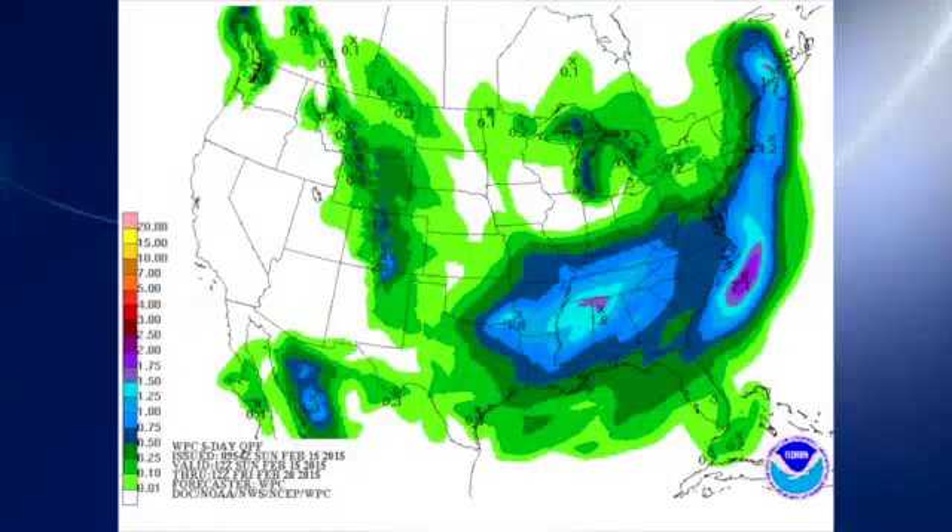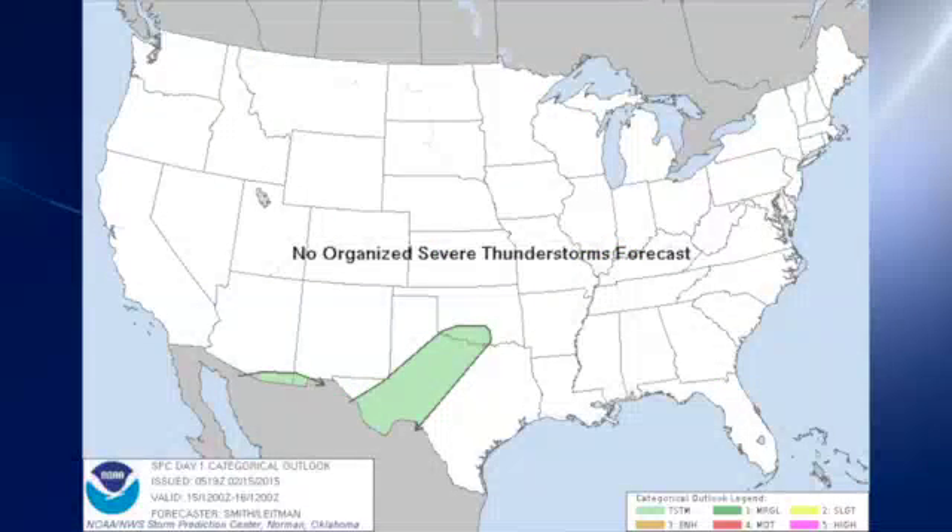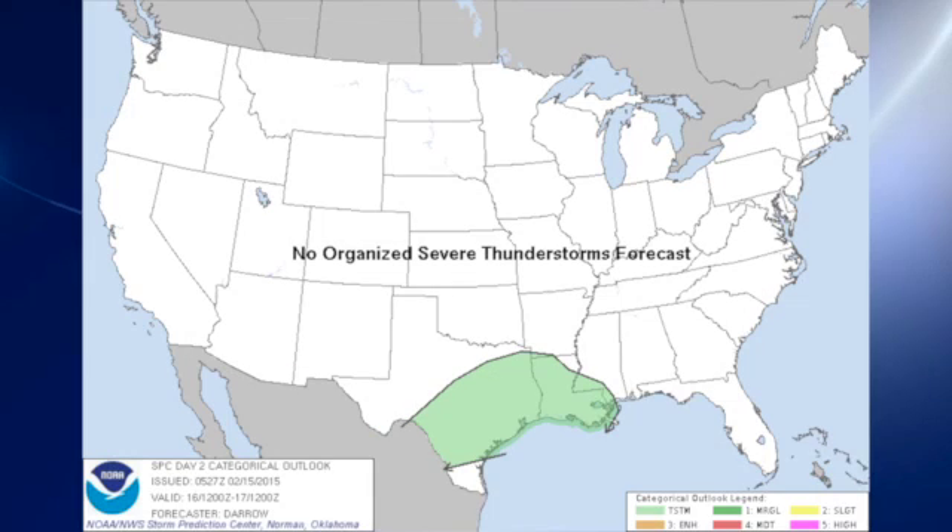QPF-wise, we are looking at rainfall a little less than we saw yesterday, with liquid equivalents on the order of one to one and a half inches. The Storm Prediction Center is not outlooking any organized severe thunderstorms, but they are suggesting some thunderstorms possible in Texas on day one and across Texas and Louisiana on day two, and on day three they're not forecasting any thunderstorms at all.